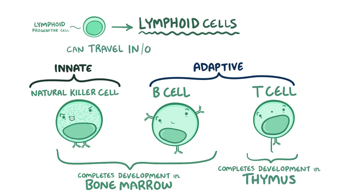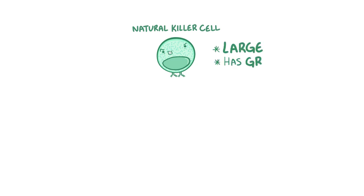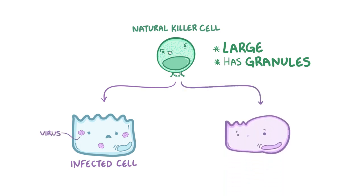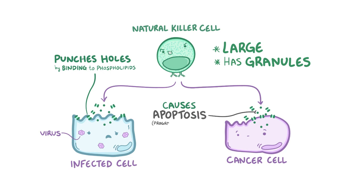All lymphocytes are able to travel in and out of the tissues in the bloodstream. Natural killer cells are large lymphocytes with granules, and they target cells infected with intracellular organisms like viruses, as well as cells that pose a threat like cancer cells. They kill target cells by releasing cytotoxic granules directly into the target cell — some molecules punch holes in the target cell's membrane by binding to phospholipids and creating pores, and others cause the target cell to undergo apoptosis, a programmed cell death.